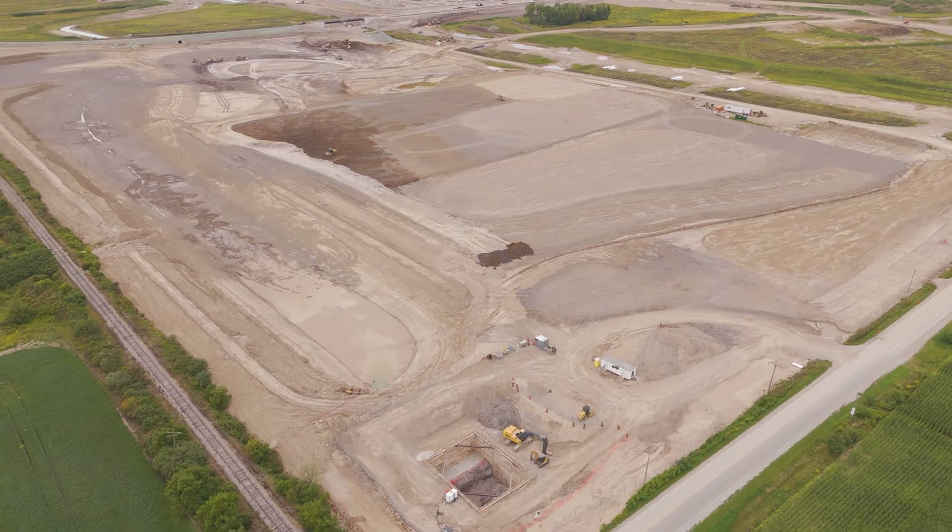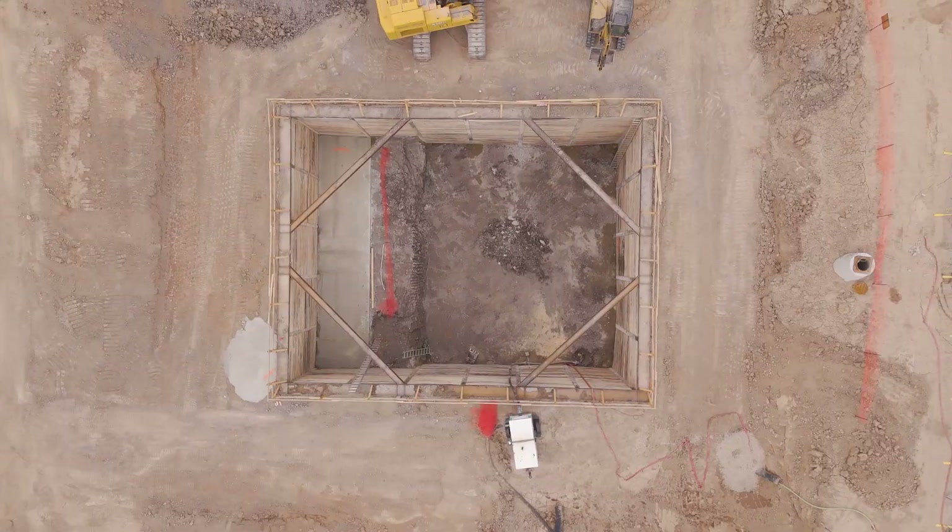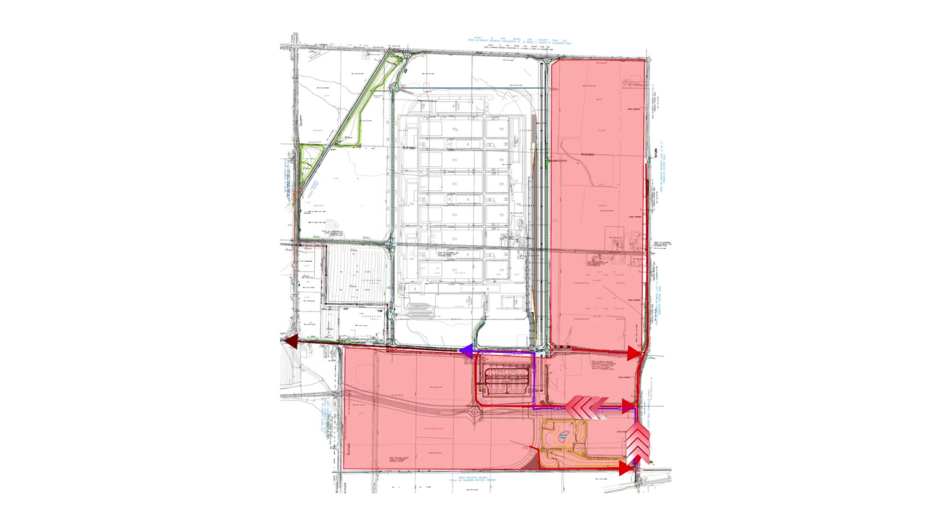Everything comes to that pumping station by gravity through sewers that are several meters deep, and goes into a very large wet well. The whole pumping station is about eight meters deep. From there, the pumps will grind everything up and pump it into a force main that will connect into some gravity sewers again on South Edger Road extension.